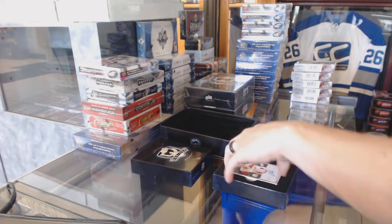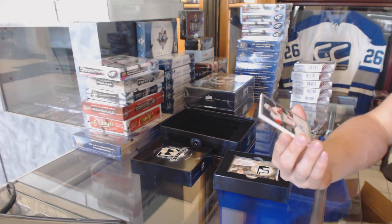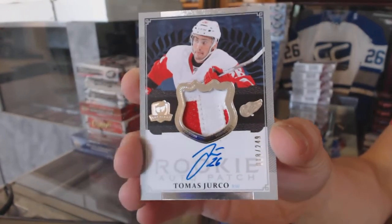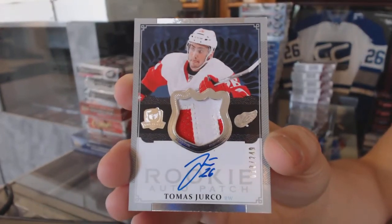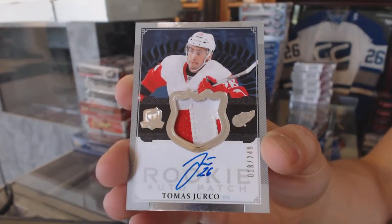Oh, I know what this means. We've got a two-color Rookie Patch Auto, number 18 of 249 for the Detroit Red Wings, Tomas Yurko.